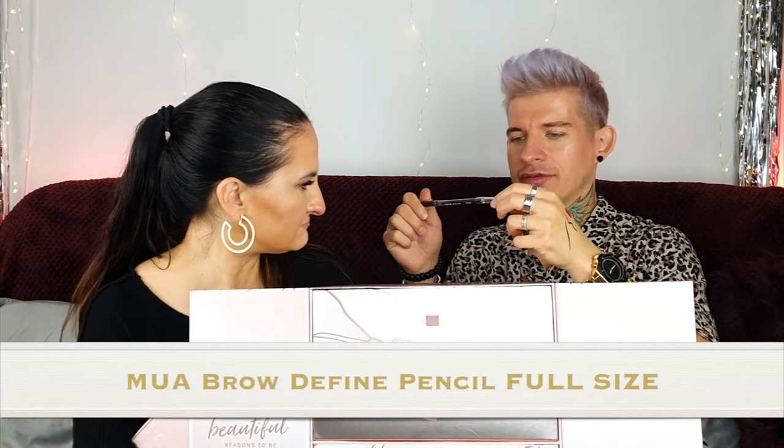Number nine — oh there's another liner. Eyebrow — oh, this is a brow liner this time. Brow Definer from MUA. It's a very cheap one. We'll skip swatching it — you can find it in Boots.